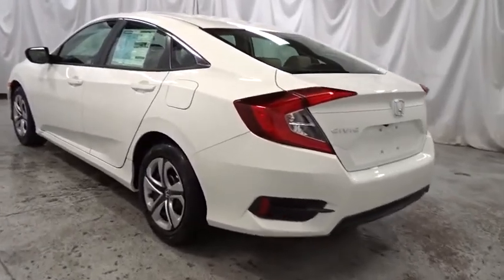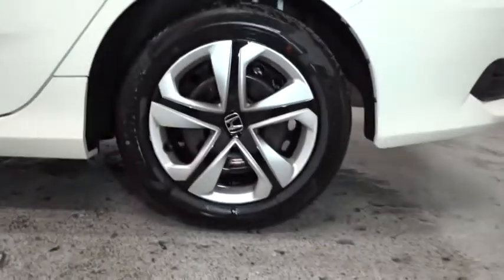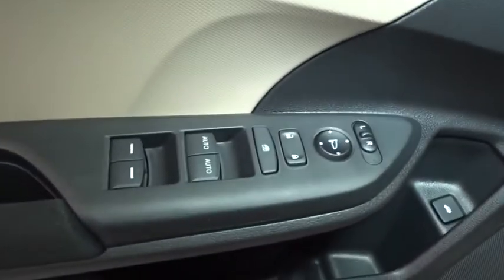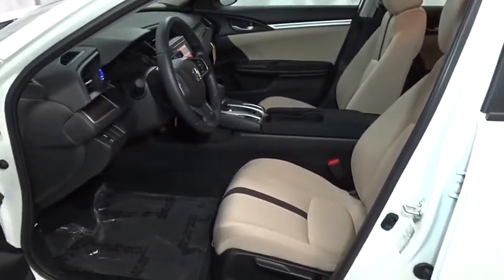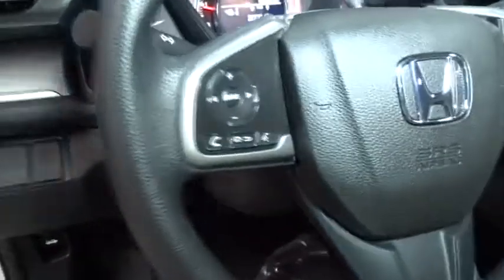Take this vehicle for a spin and see why so many shoppers are now proud owners. Thank you.